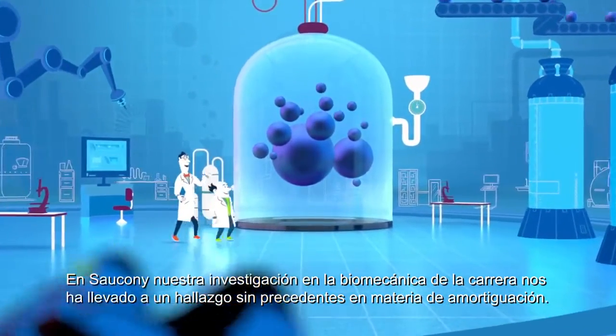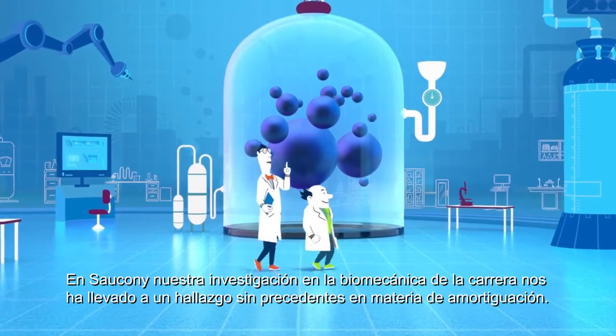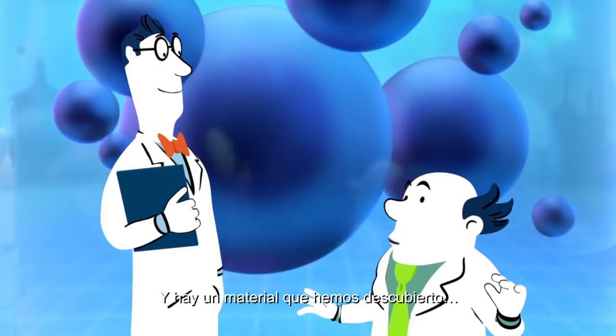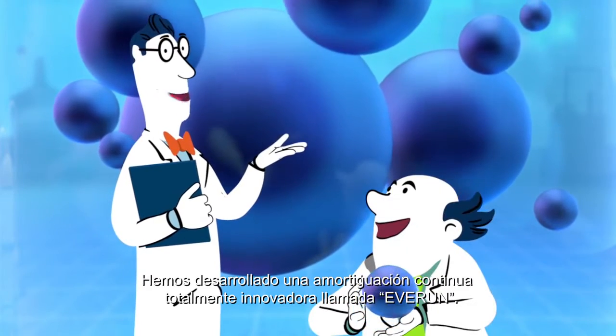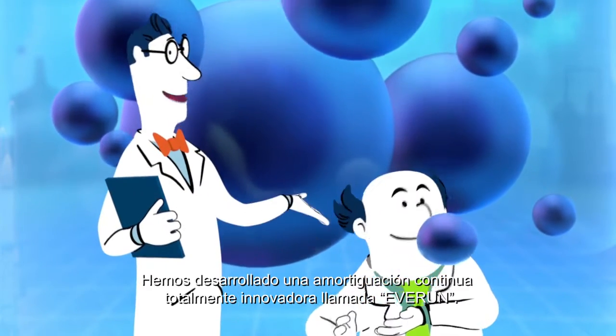At Saucony, our research in running dynamics has led us to a breakthrough in cushioning. There's this stuff we came up with — amazing stuff! We've developed a new continuous cushioning technology called EverRun.